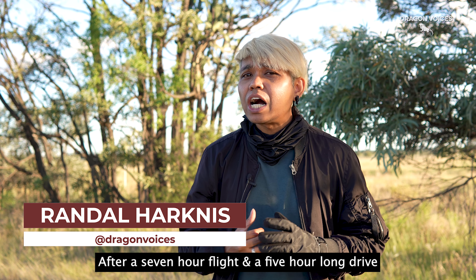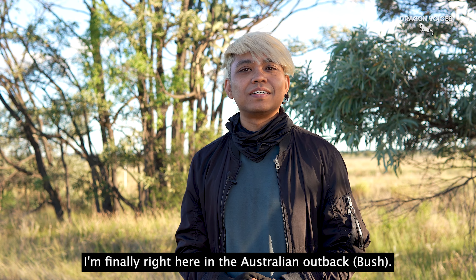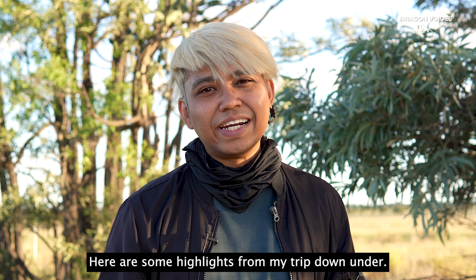After a seven-hour flight and a five-hour-long drive, I'm finally right here in the Australian Outback. Here are some highlights from my trip Down Under.